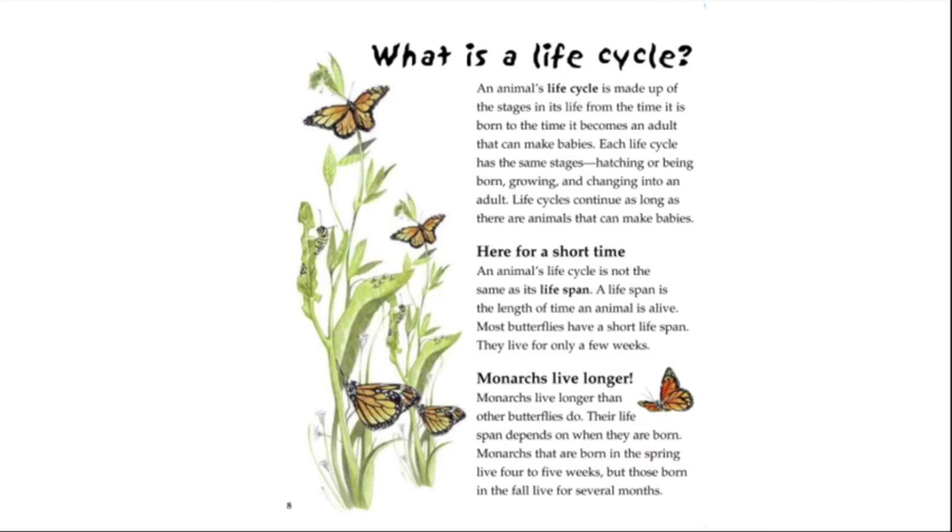What is a life cycle? An animal's life cycle is made up of the stages in its life, from the time it is born to the time it becomes an adult that can make babies. Each life cycle has the same stages: hatching or being born, growing, and changing into an adult. Life cycles continue as long as there are animals that can make babies. An animal's life cycle is not the same as its lifespan. Lifespan is the length of time an animal is alive. Most butterflies have a short lifespan — they live only for a few weeks.